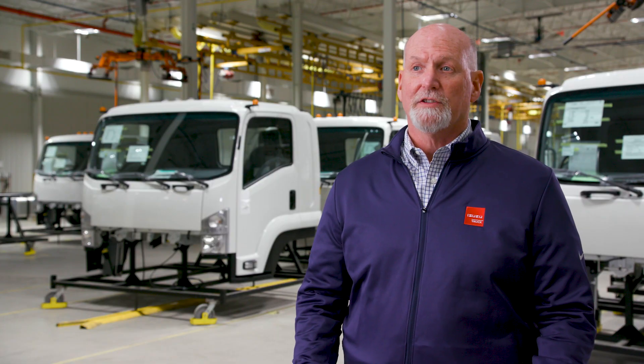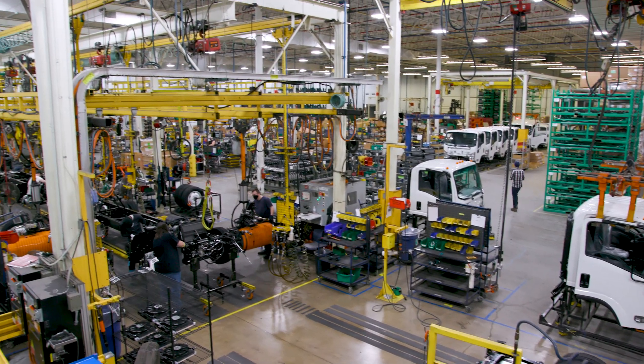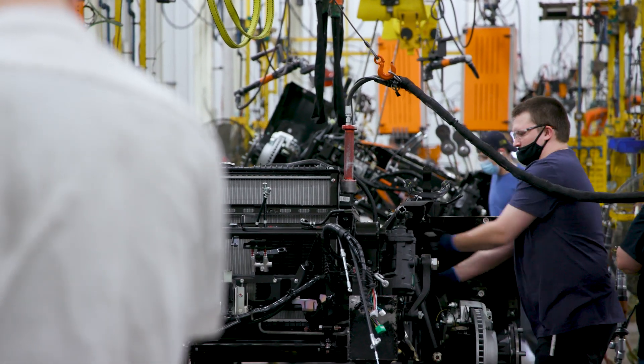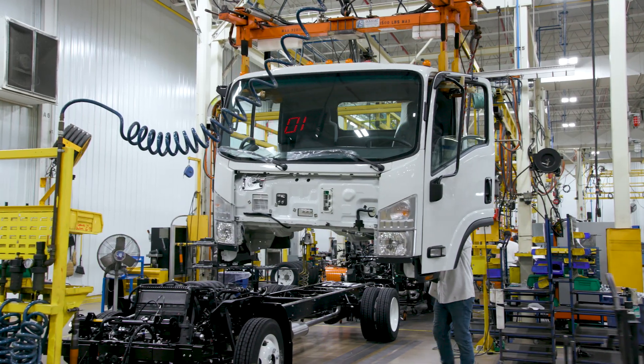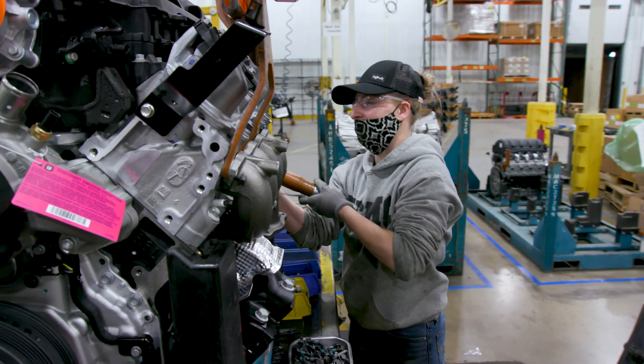Our Plant 5 operation is responsible for building or assembling all NGAS product classes three through five. We are building 65 units per day over a two-shift span. This is the most we've done and we're up to almost 16,000 units a year.